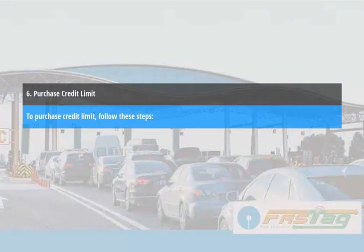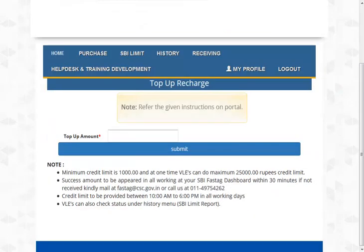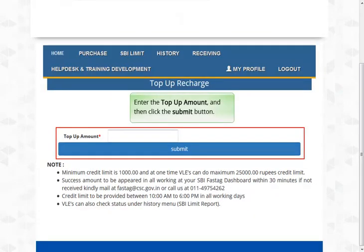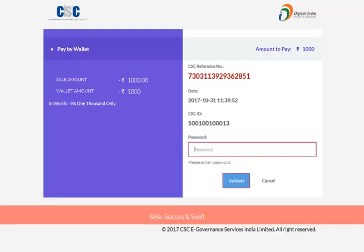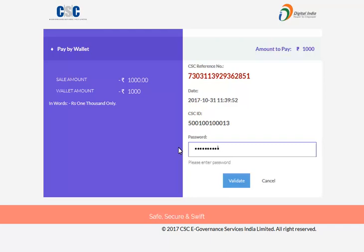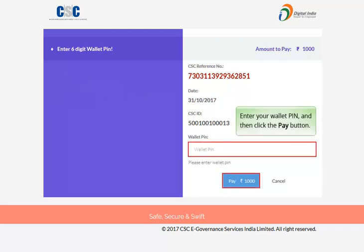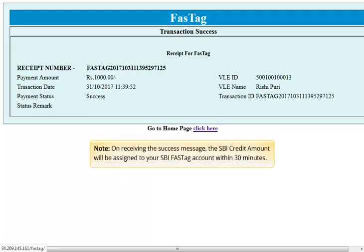Purchase credit limit. To purchase credit limit, follow these steps. Log in to your CSC account and then select the SBI Limit menu. Refer to the given instructions on the portal, enter the top-up amount, and then click the Submit button. Enter your wallet password and validate it by clicking the Submit button. Enter your wallet PIN and then click the Pay button. On receiving the success message, the SBI credit amount will be assigned to your SBI FastTag account within 30 minutes.